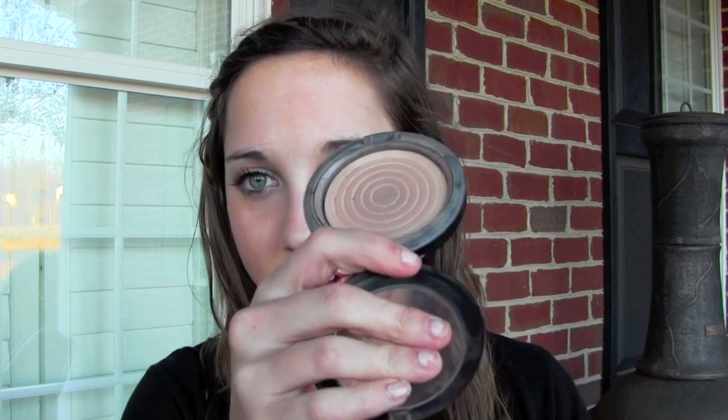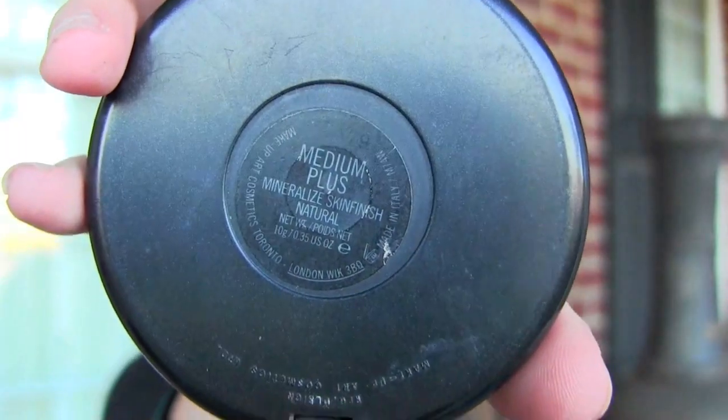Next thing is this powder. I've had two of these — I'm on my second one now, but this one was empty so I'll show it because technically I've hit pan since I finished the whole thing. It's just a MAC powder — a mineralized skin finish natural in the color Medium or Medium Plus. It's the only powder I've ever used, except I also got a Lancome mineralized one but I lost it. I really liked that one too.